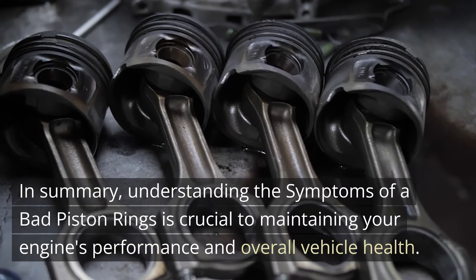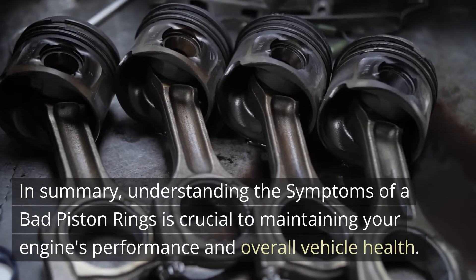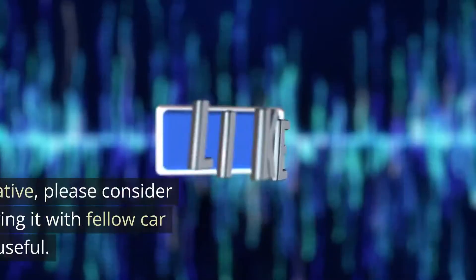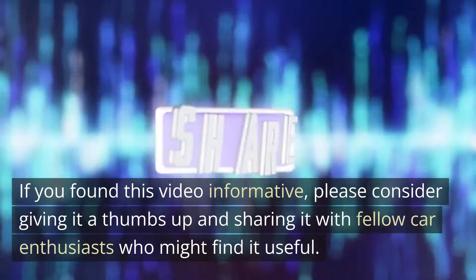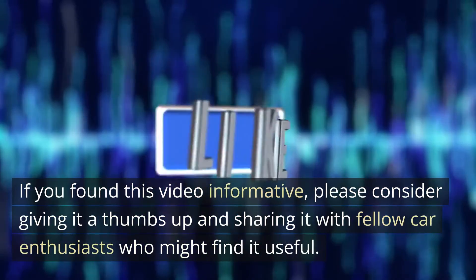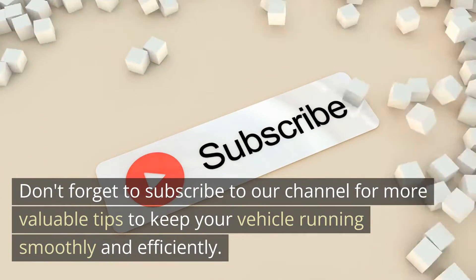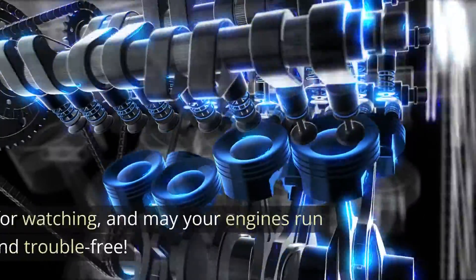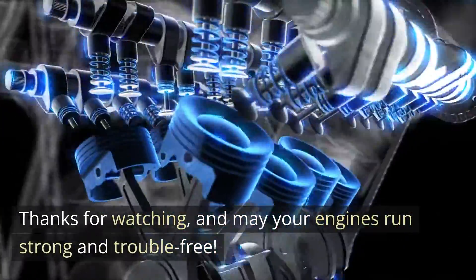In summary, understanding the symptoms of bad piston rings is crucial to maintaining your engine's performance and overall vehicle health. If you found this video informative, please consider giving it a thumbs up and sharing it with fellow car enthusiasts who might find it useful. Don't forget to subscribe to our channel for more valuable tips to keep your vehicle running smoothly and efficiently. Thanks for watching, and may your engines run strong and trouble-free.